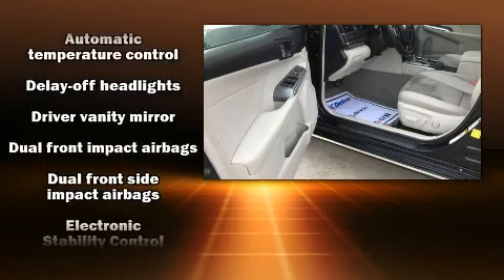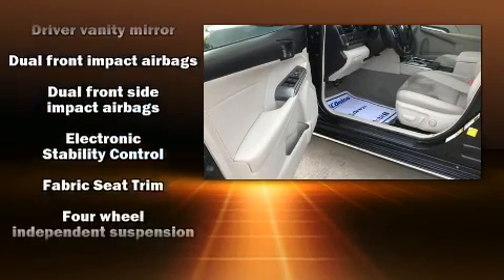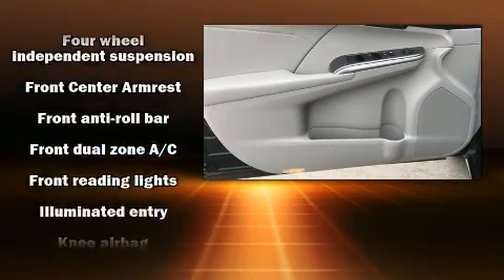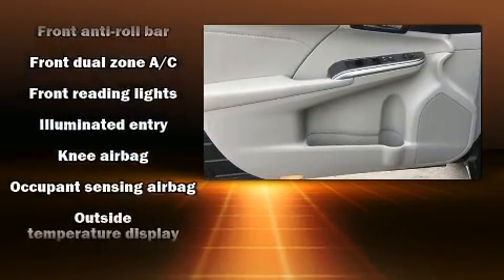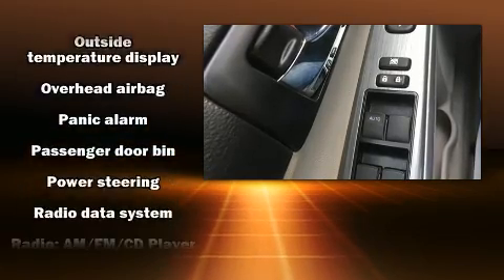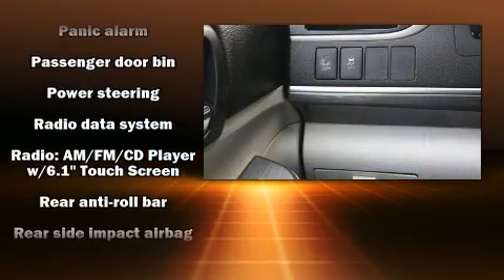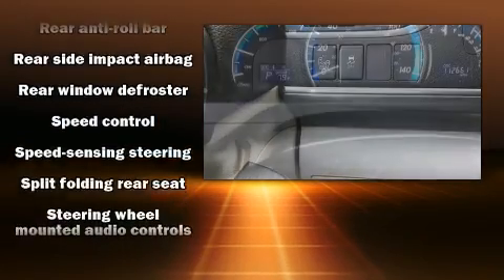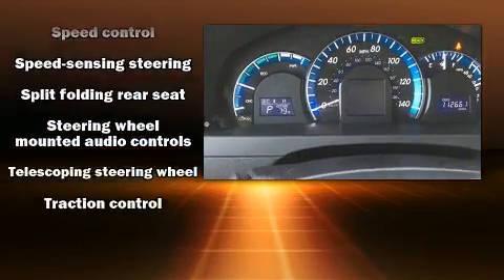Toyota also prioritized safety and security by including dual front-impact airbags with occupant-sensing airbag, front and rear side impact airbags, traction control, brake assist, a panic alarm, and four-wheel disc brakes with ABS. Various mechanical systems are monitored by electronic stability control, keeping you on your intended path.